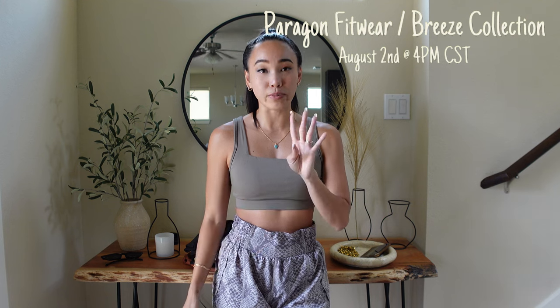I am so freaking stoked about this collection. The shorts in this collection have to be some of my top five favorite shorts of all time. The Feather Knit slash Breeze collection launches on August 2nd at 4 p.m. Central time. You can sign up for early access to shop at 3 p.m. Central — link in the description. Code TRACY saves you 10% off, and you can send your confirmation email to enter my monthly giveaway to win a $50 gift card to an activewear brand of your choice.